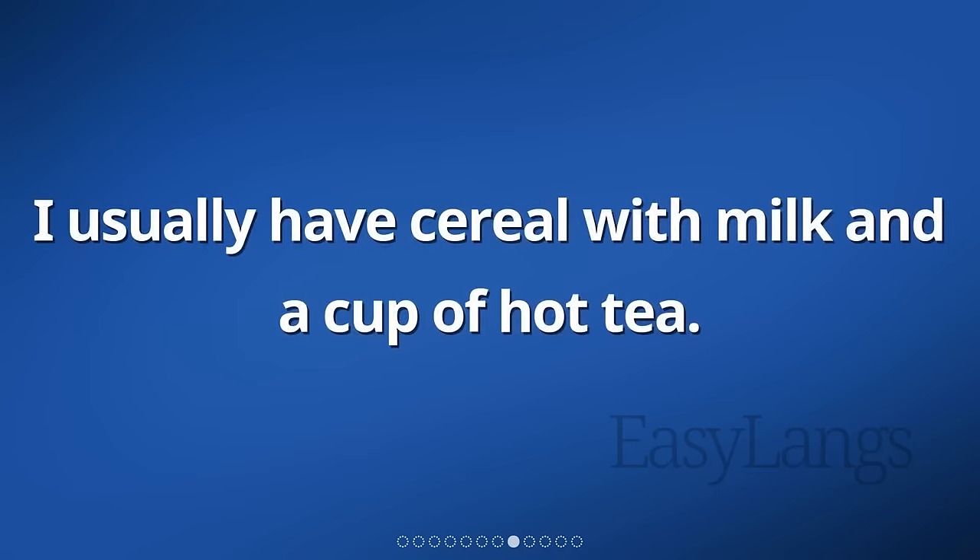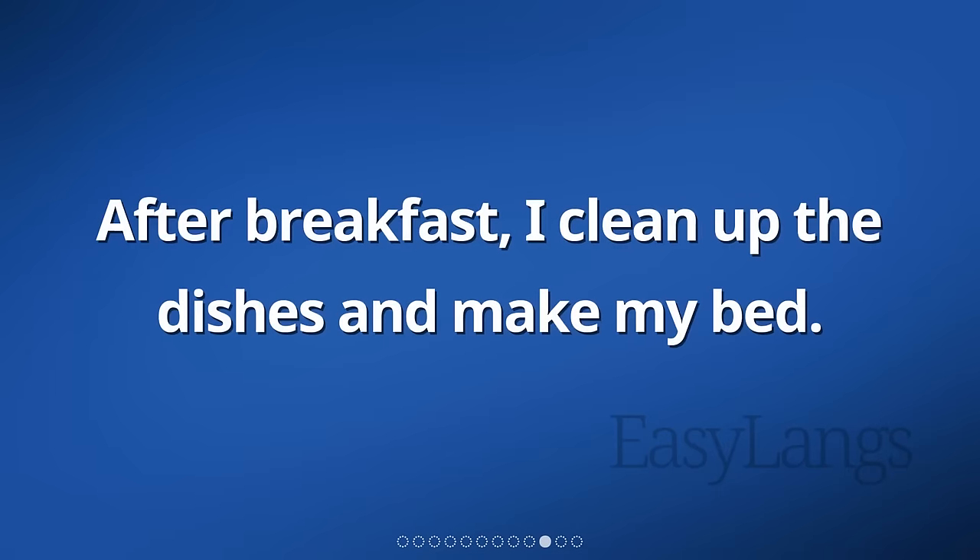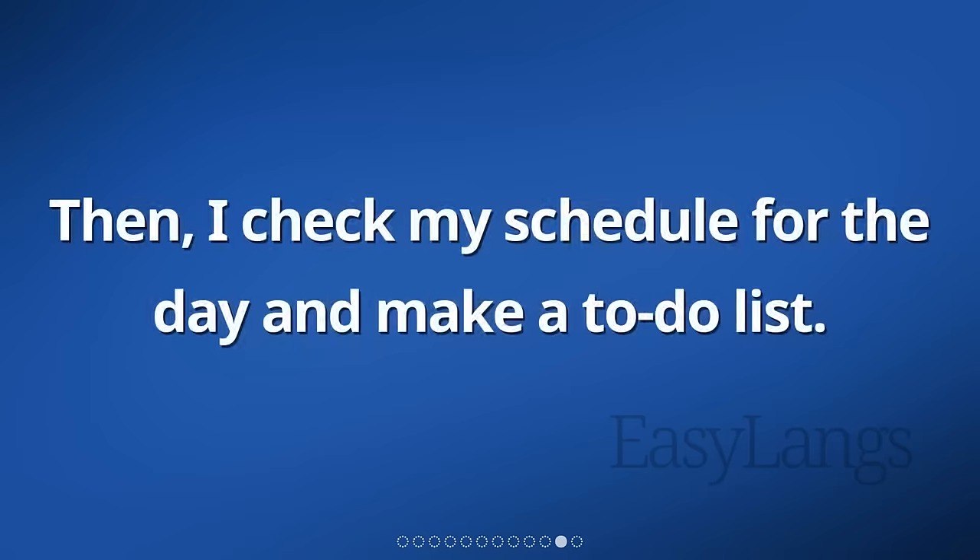I usually have cereal with milk and a cup of hot tea. While eating breakfast, I listen to the news on the radio. After breakfast, I clean up the dishes and make my bed. Then, I check my schedule for the day and make a to-do list.